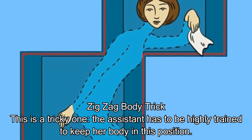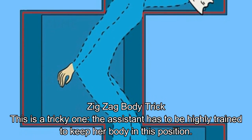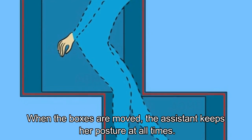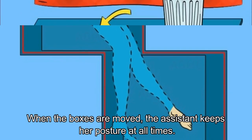Zigzag Body Trick. This is a tricky one. The assistant has to be highly trained to keep her body in this position. When the boxes are moved, the assistant keeps her posture at all times.